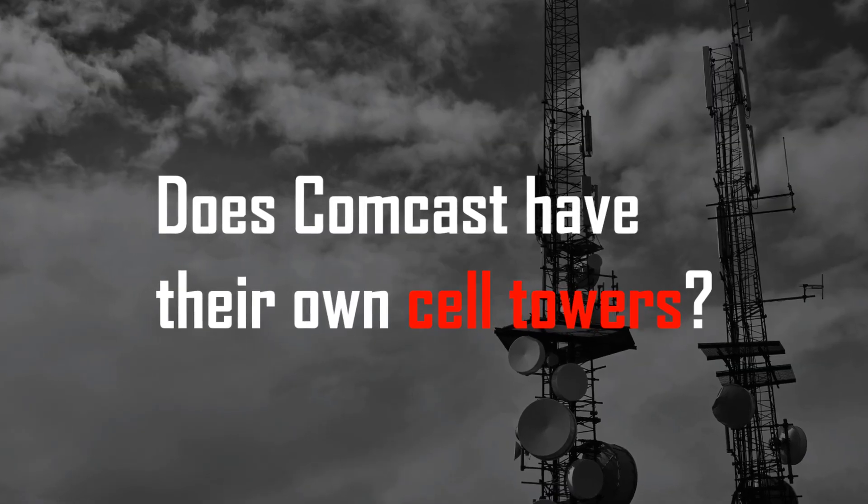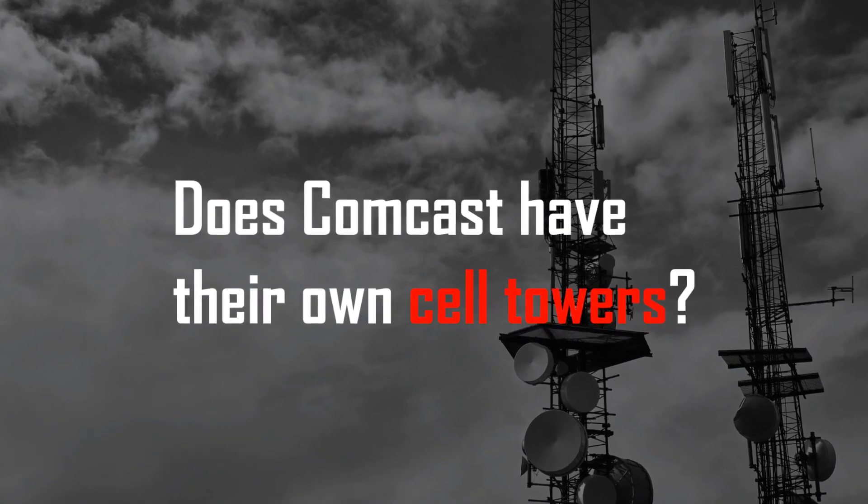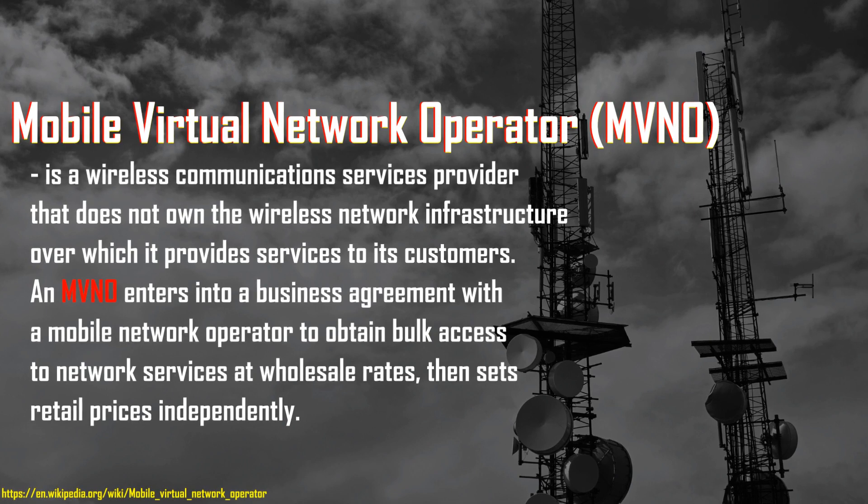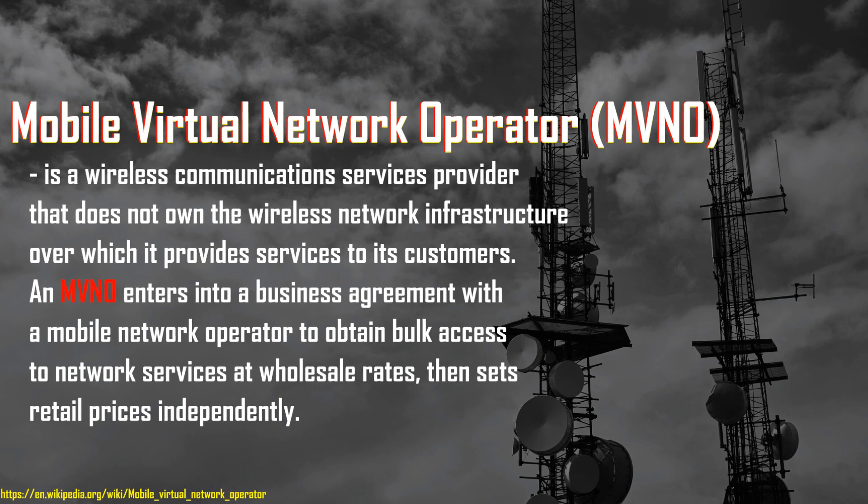The power goes out or the network goes down but you still have service — that's a great idea. But how do they do it? Does Comcast have their own cell towers? Well, they do but they don't. Comcast has the Xfinity Mobile product — their phone service offered to Comcast and Xfinity customers. The technical term for Xfinity Mobile is MVNO.